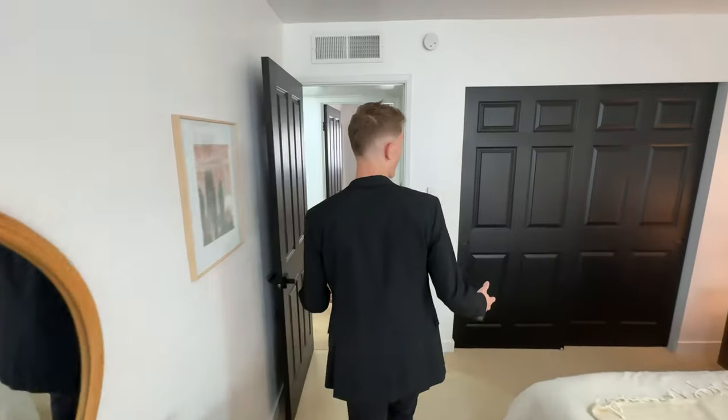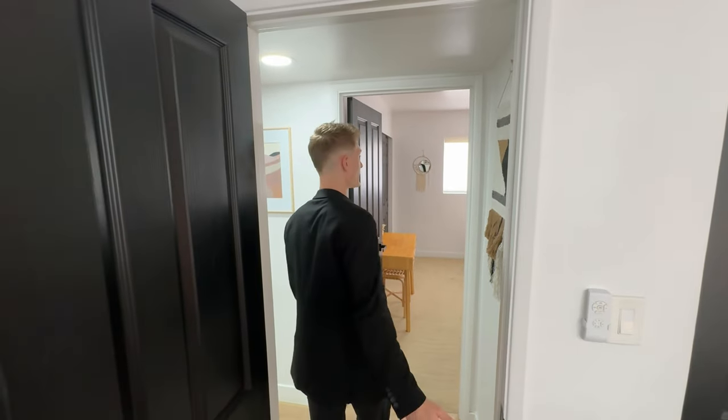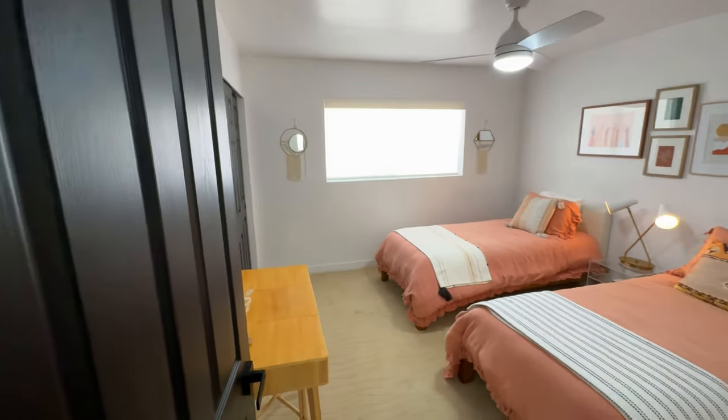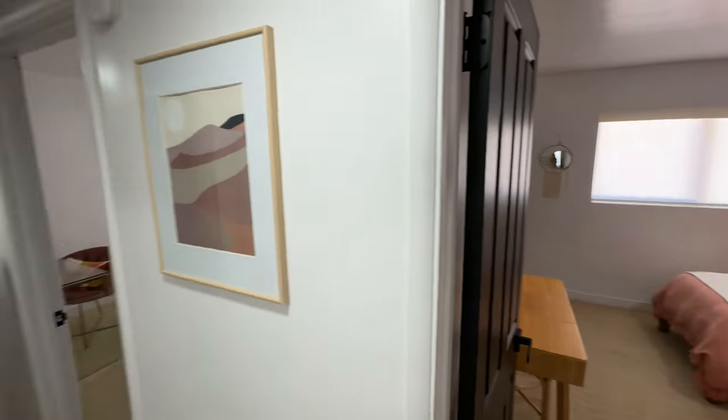As I mentioned, this home is operating as an Airbnb. All the furniture comes with the home and is available for purchase. This room over here has dual beds — they're both twins — maximizing your rental revenue.